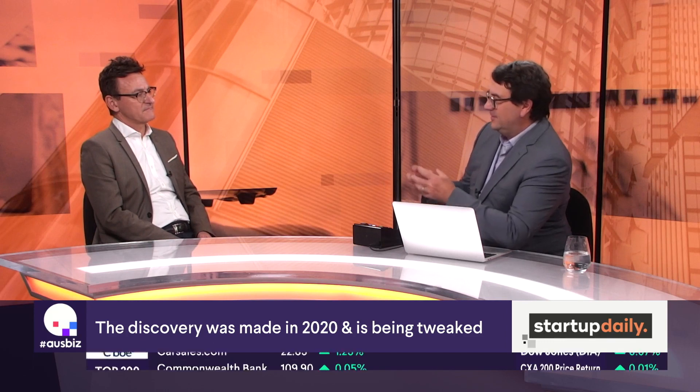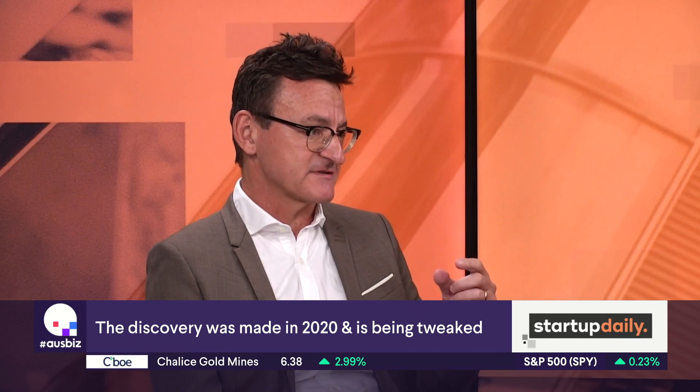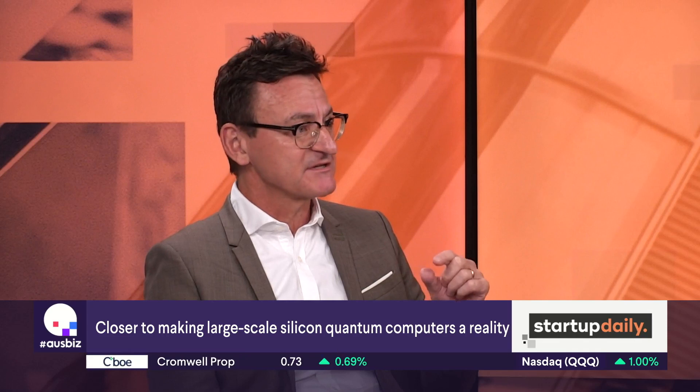So what does this breakthrough mean? When we say gates, what's happening in quantum computing? The approach we've taken with Durack is that about a decade ago, we showed that we could take the transistors on standard silicon chips — the ones in our phones or laptops — and change them into quantum bits of information and operate them to make a quantum processor chip. The gates mentioned are the logic gates that do the processing, performing operations for data processing.